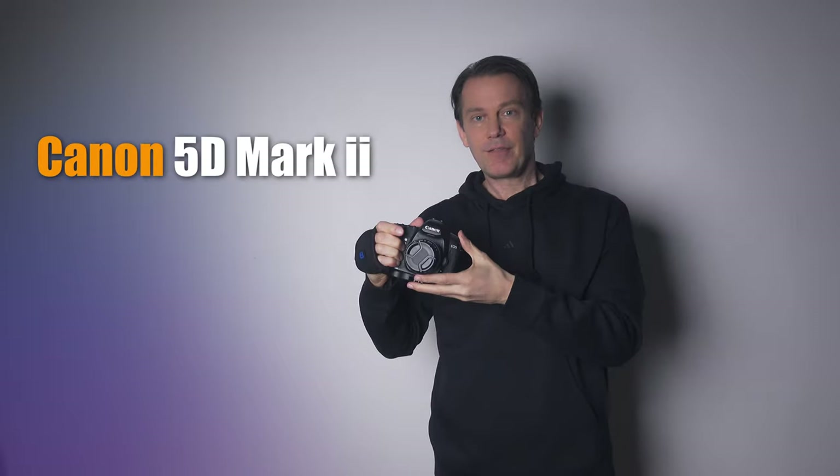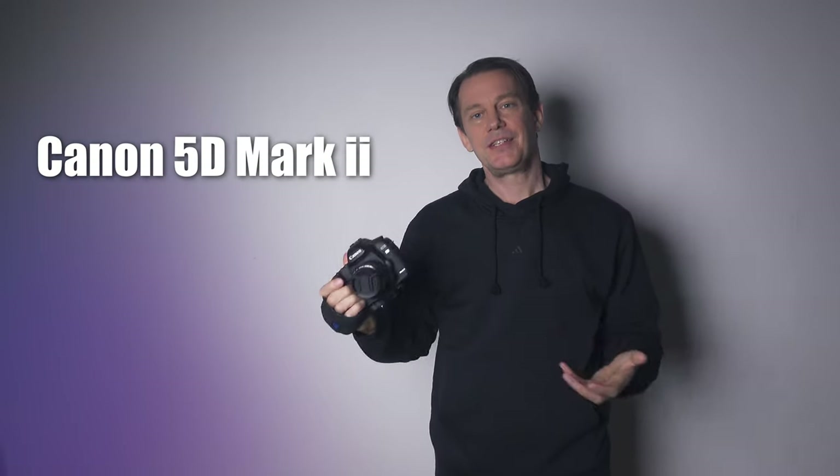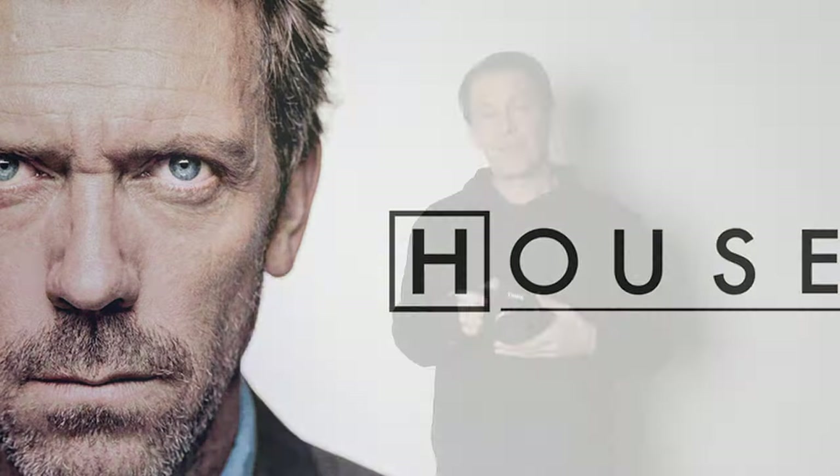That's where this camera comes into the picture. The Canon 5D Mark II is a legend and it has been used in Hollywood movies. I think even an entire episode of House was shot on this camera, and if it's good enough for Hollywood, it's probably good enough for me too. Or is it?